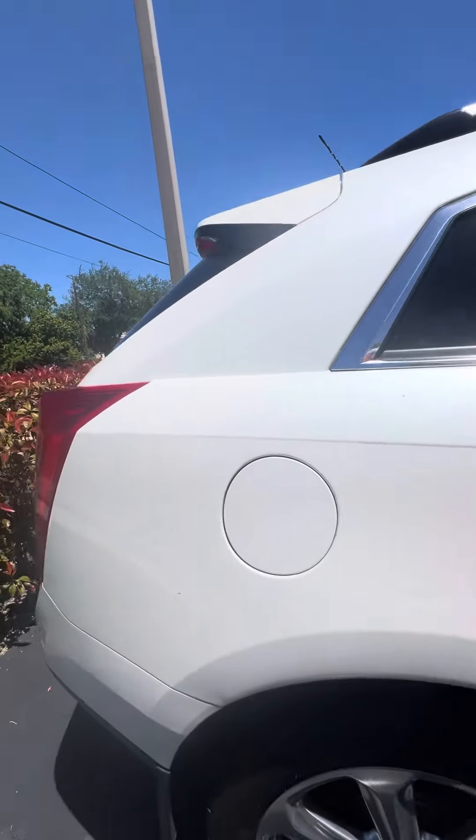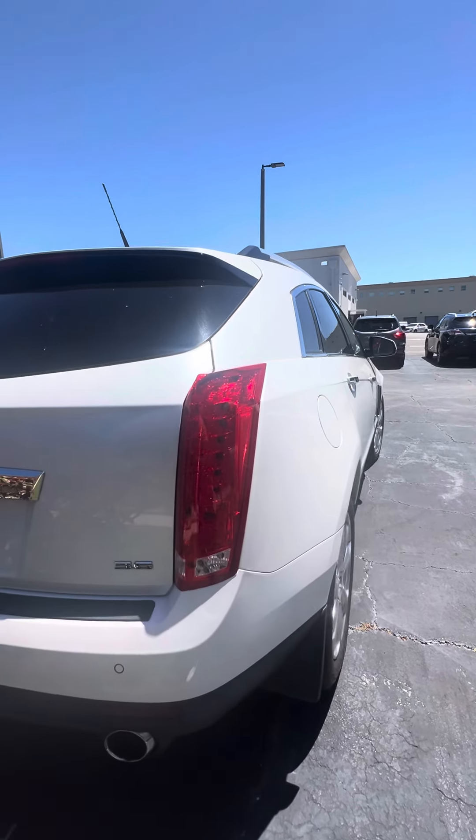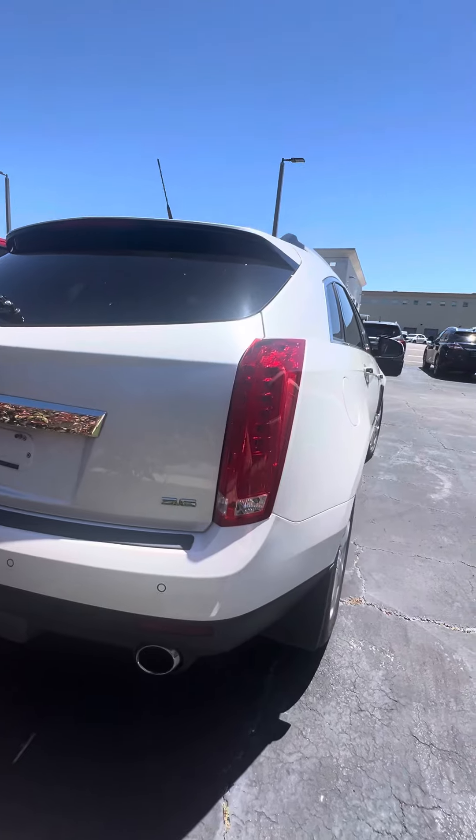Going to walk around this vehicle. Three-point sense engine. Panoramic scissors in the back. Backup camera. Dual exhaust.